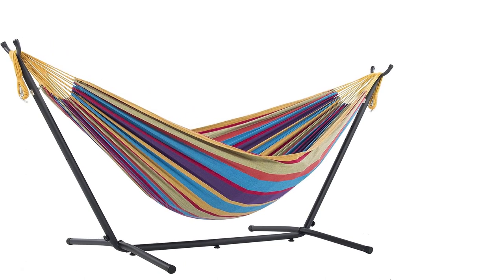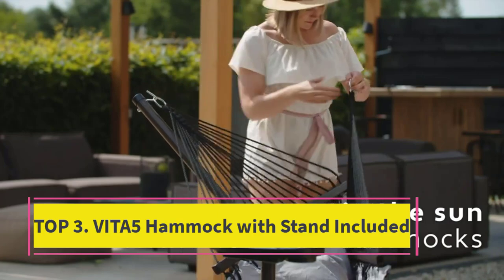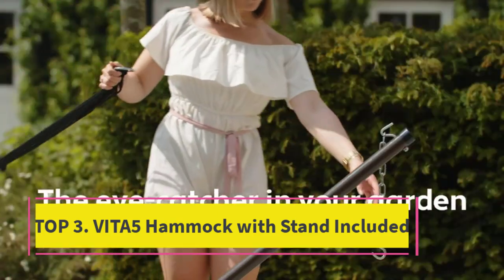The larger of our Brazilian hammock combos is great for sharing a snooze with a friend. Stunning colors make this hammock the highlight of the yard.